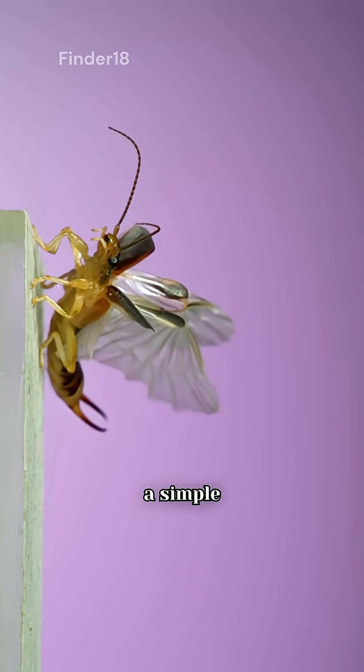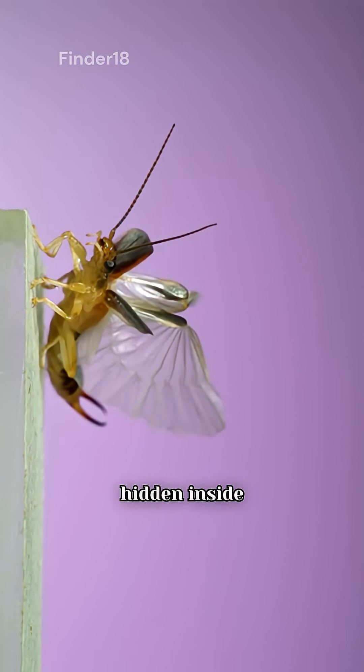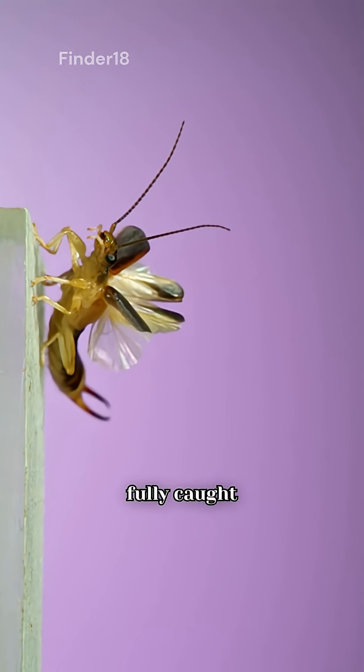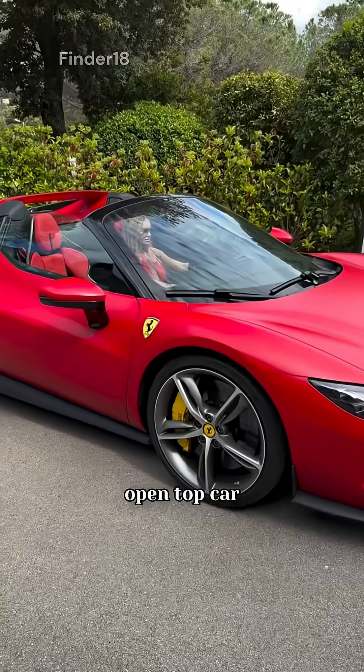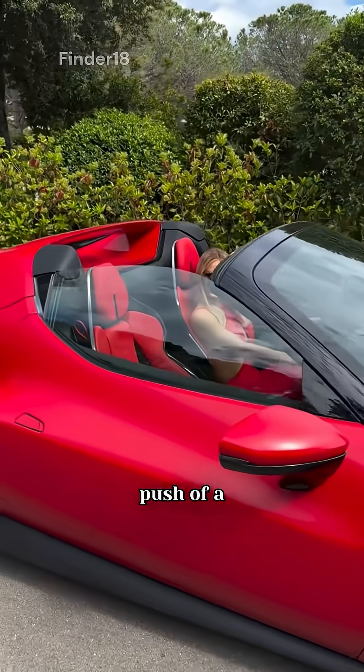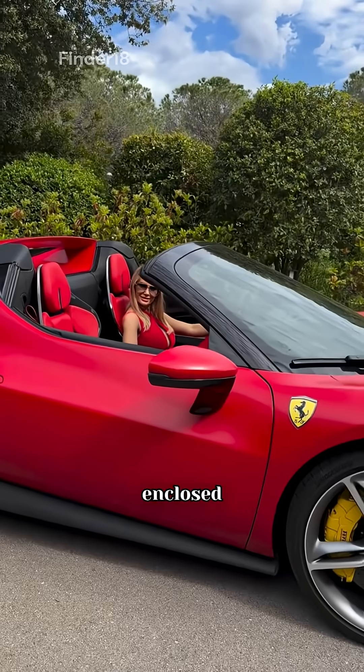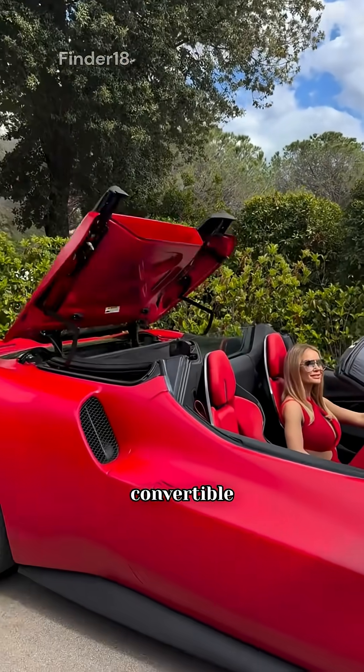At first glance, this creature may look like just a simple insect, but hidden inside it are next-generation systems so advanced that even modern science hasn't fully caught up. Take a look at this open-top car in front of you. With the push of a button, its hidden mechanism activates, and the car transforms into a fully enclosed vehicle. These are called convertible cars.